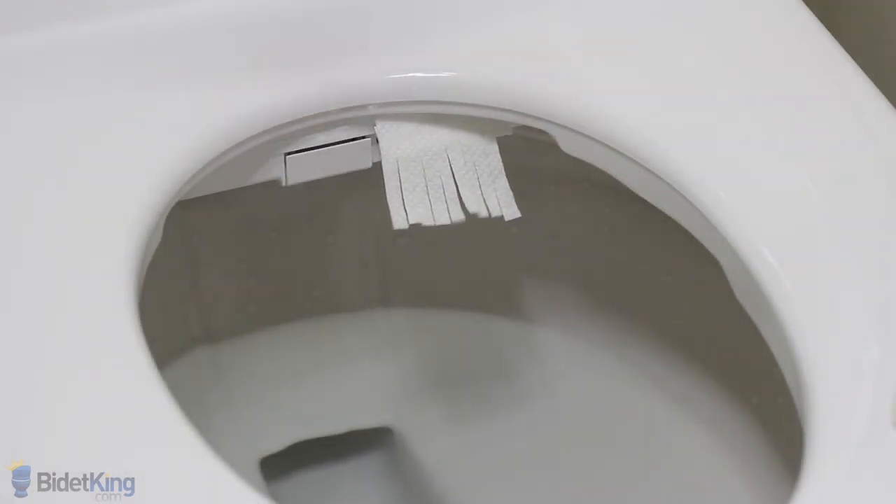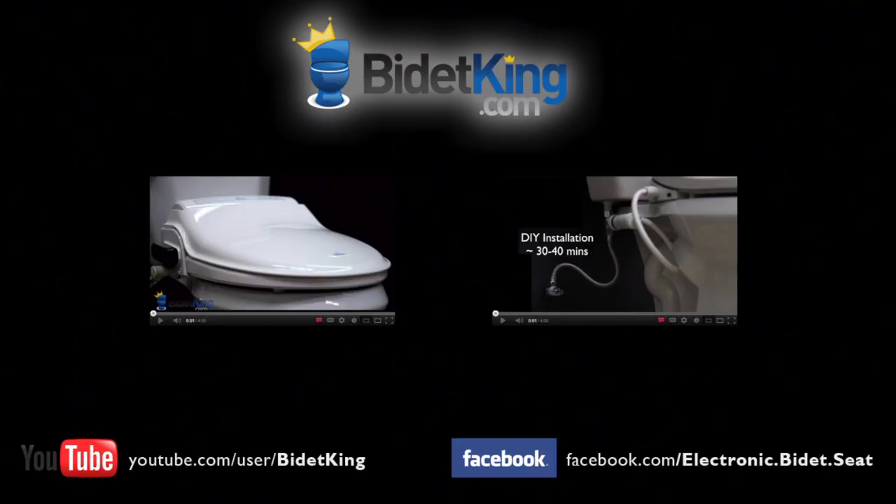The Bliss bidet seat also offers a warm air dryer to provide a truly hands-free cleansing experience. Thank you for watching this video tutorial from BidetKing.com. If you have any questions, please visit our website at www.bidetking.com.